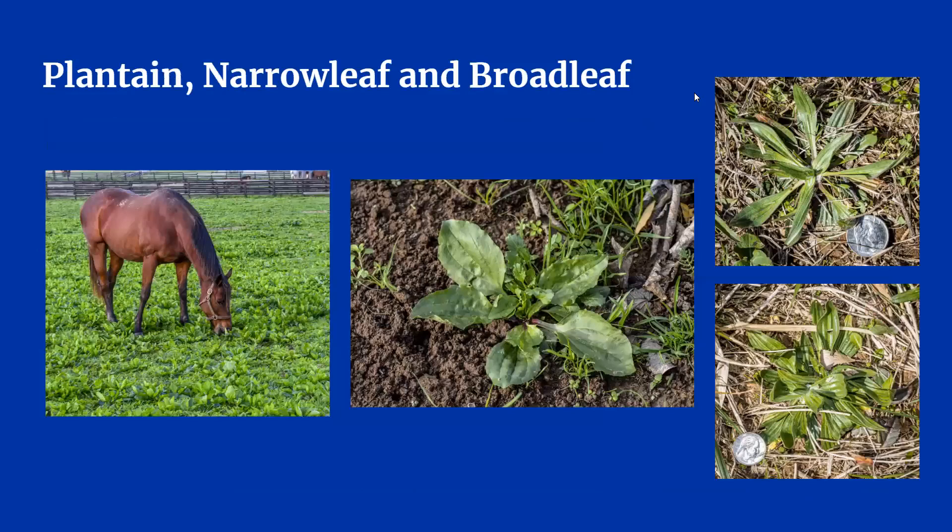Plantains are very common in livestock pastures. They have waxy, almost shiny leaves and come in many types. The most common types shown here are narrowleaf or lanceleaf plantain, seen on the very far right, and broadleaf plantain, seen in the middle. Plantain leaves rarely get longer than four inches, so they are smaller weeds. You can see their ability to fill in bare soil quickly in the image with the horse. The main way to tell the difference between narrowleaf and broadleaf plantain is by the shape of the leaves: broadleaf plantain is usually rounder and larger, while narrowleaf is skinnier and longer.